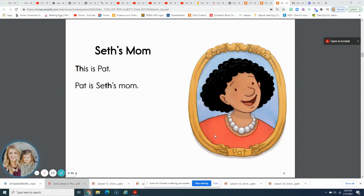Hello students, Mrs. Wright here. We're gonna read a story out of our skills reader today called Seth's Mom. Remember that apostrophe S shows that this mom belongs to Seth.